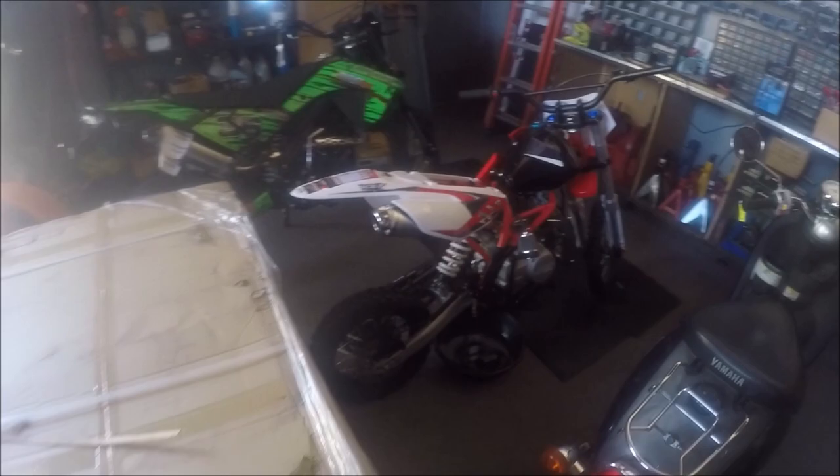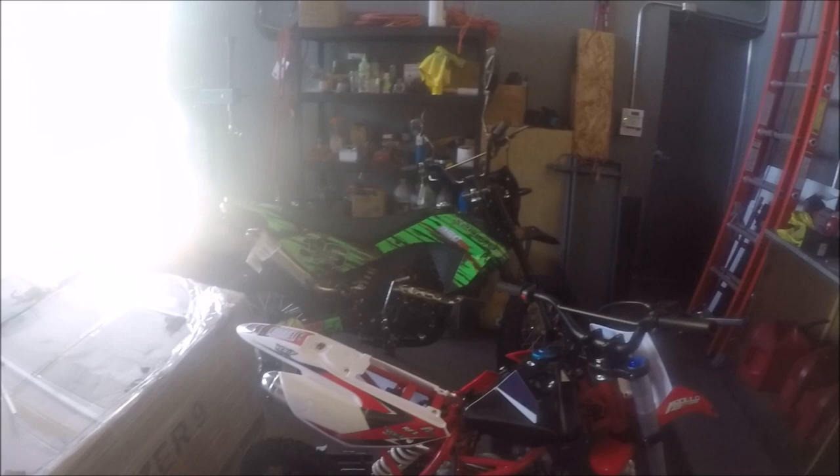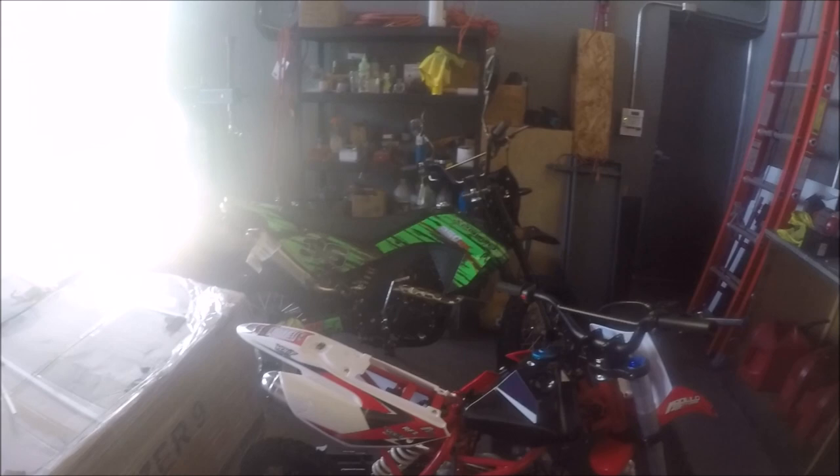Same thing with this bike here — as you can see, it did arrive banged up from the shipping company. This is the stuff we take care of when you buy from your local dealer — all this is done behind the scenes. This is the X16, which is a fully automatic dirt bike — great for the person who doesn't want to shift — 125cc. That DB36 over there is a 250cc manual enduro, deluxe model for street and off-road purposes.